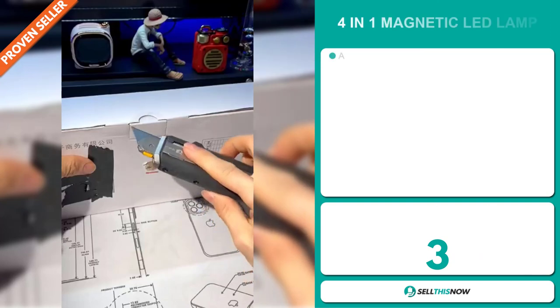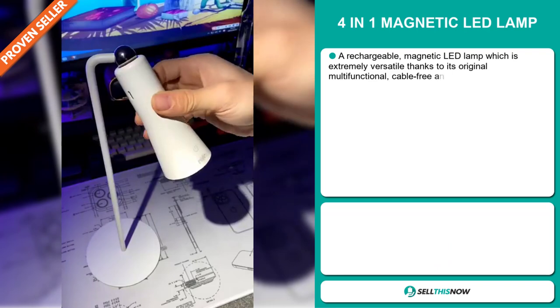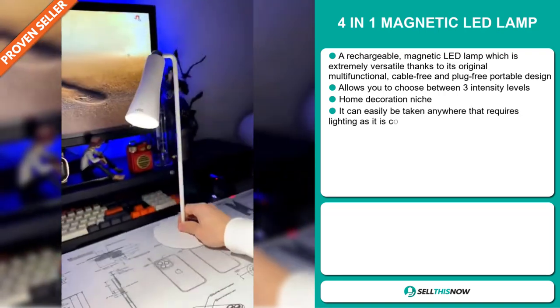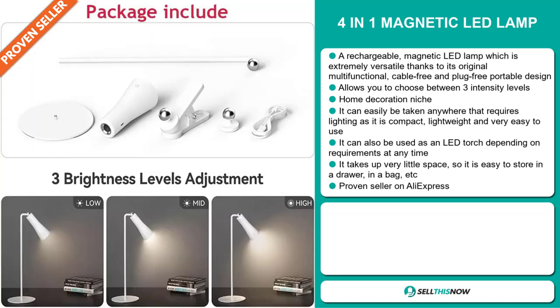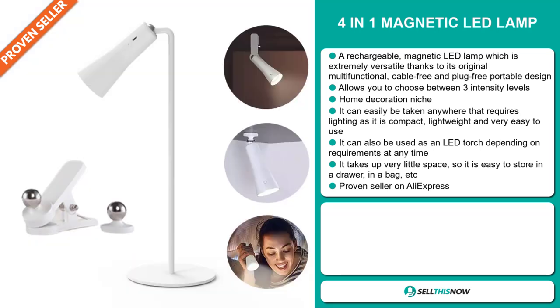Our next product is the 4-in-1 Magnetic LED Lamp. This is a rechargeable magnetic LED lamp which is extremely versatile thanks to its original multi-functional, cable-free, and plug-free portable design. It allows you to choose between three intensity levels, and it falls under the home decoration niche market. It can be easily taken anywhere that requires lighting, as it's compact, lightweight, and very easy to use. It can also be used as an LED torch. It takes up very little space, so it's easy to store in a drawer or a bag. It's a proven seller on AliExpress with many, many orders.